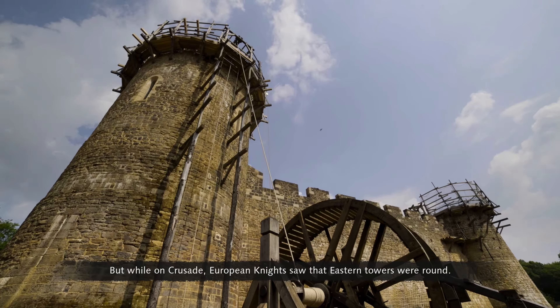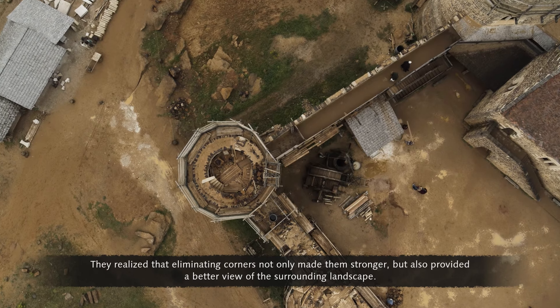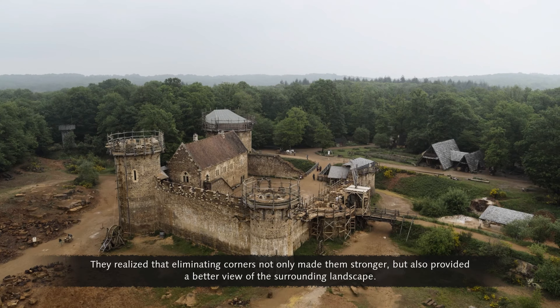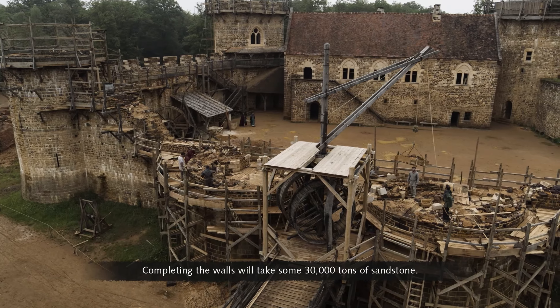In earlier Norman castles, they were square. But while on Crusade, European knights saw that eastern towers were round. They realised that eliminating corners not only made them stronger, but also provided a better view of the surrounding landscape.